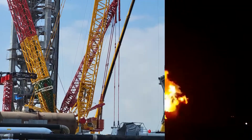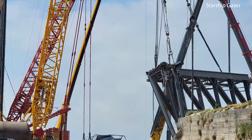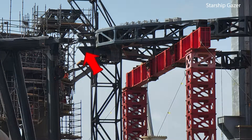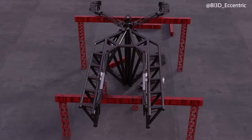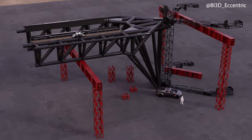Today we also have the second chopstick from the catching mechanism being moved into place right now in order to be attached to the carriage structure, so we could also see a lift of the whole new structure this very week — another exciting milestone to look forward to.